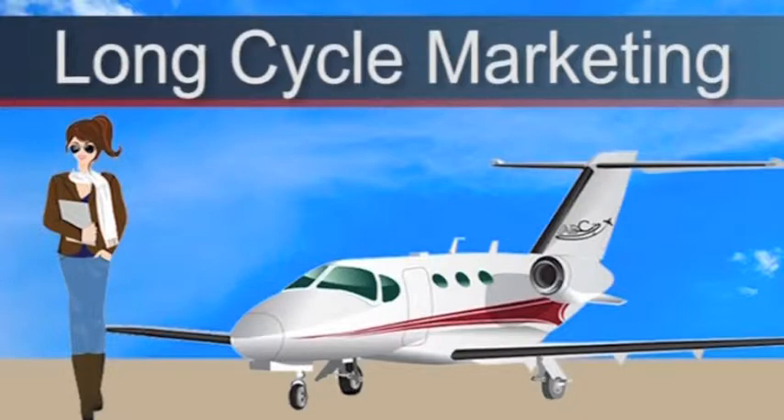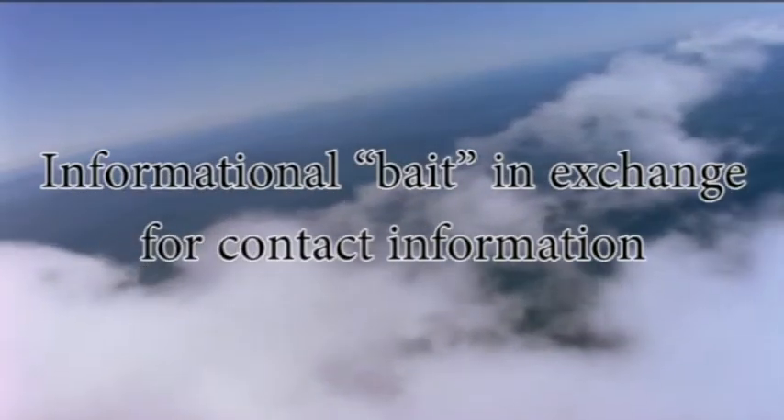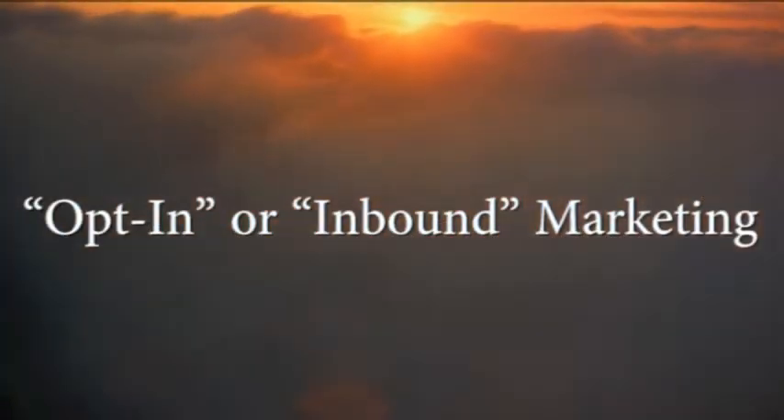Long cycle marketing is a style of marketing that's particularly effective in the aviation industry. It is characterized by a systematic approach that includes an incentive for targeting ideal prospects to opt-in based on an informational incentive, which is usually a free white paper, a report, or an e-book.